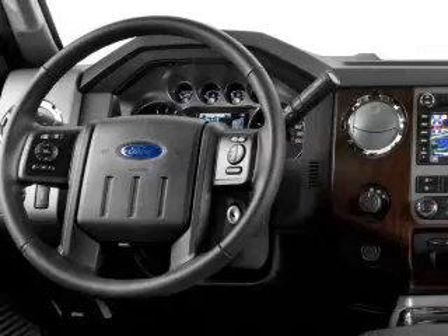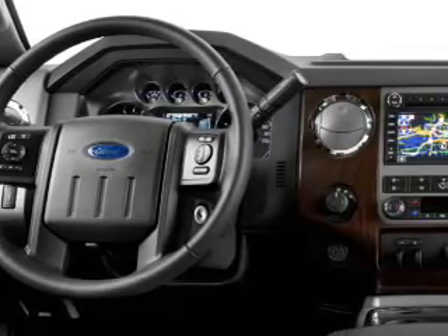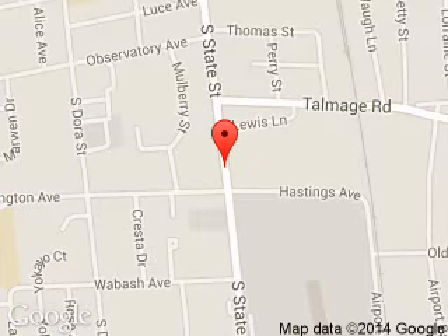Great quality at a great price. Call or click to contact us today. Ukiah Ford is dedicated to doing everything possible to ensure that the experience you have selecting your next vehicle is a pleasant one. We are located at 1170 South State Street, Ukiah, California 95482.